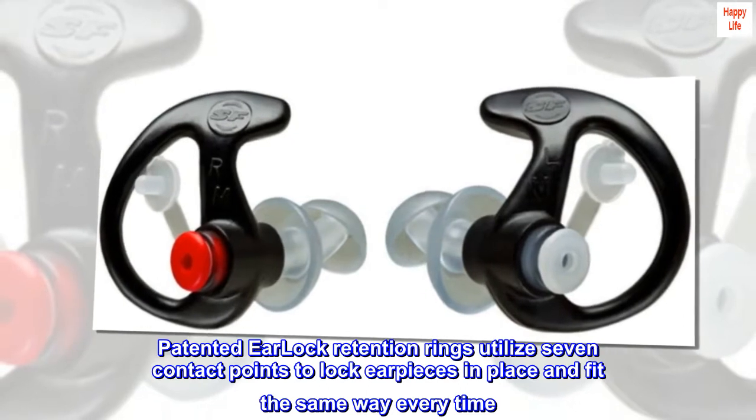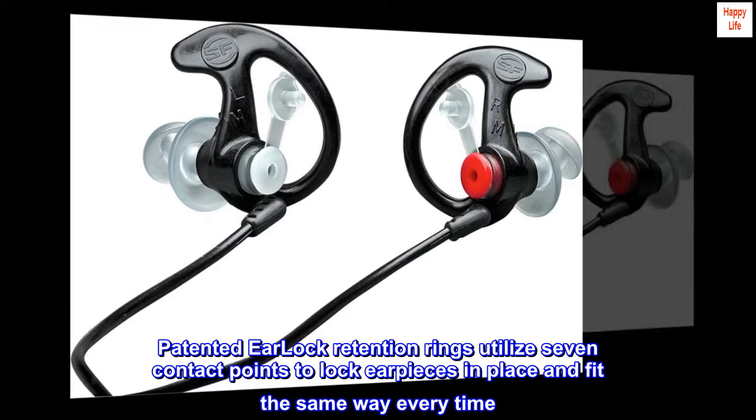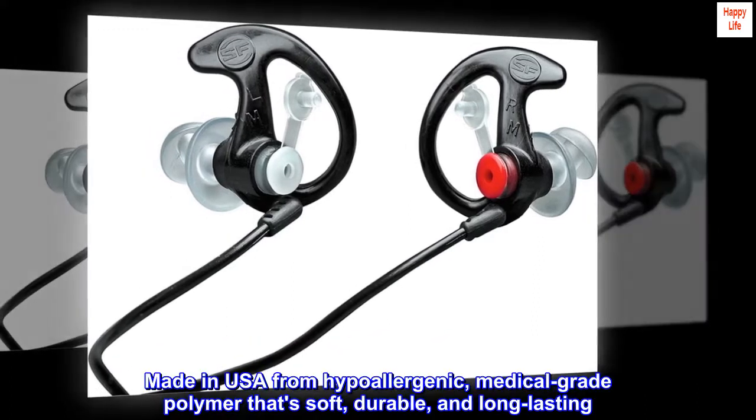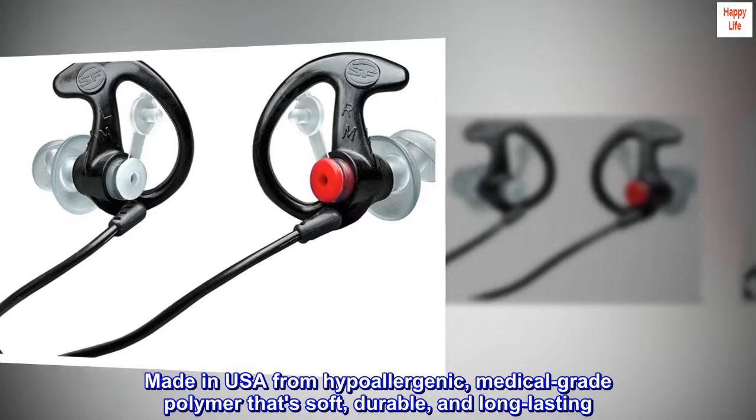Patented ear lock retention rings utilize 7 contact points to lock ear pieces in place and fit the same way every time. Made in USA from hypoallergenic, medical-grade polymer that's soft, durable, and long-lasting.